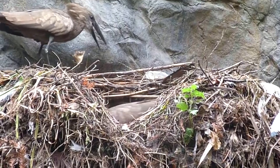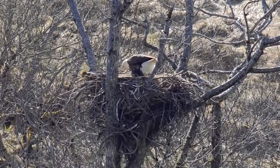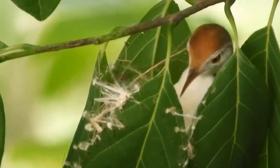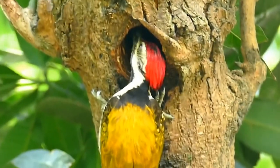That concludes our list of the 15 most amazing nests in the animal world. Which one impressed you the most? Comment below to let us know. Don't forget to like and subscribe and click the bell icon to stay up to date with our latest videos.